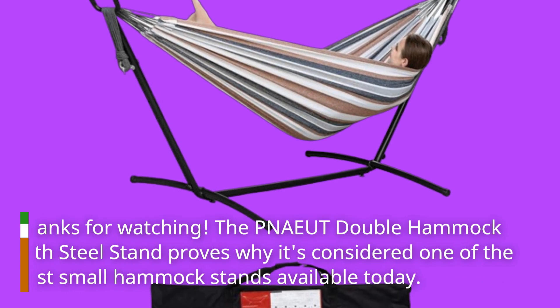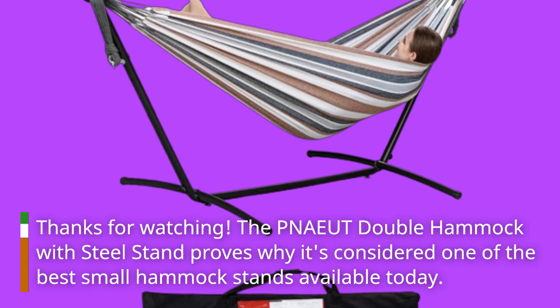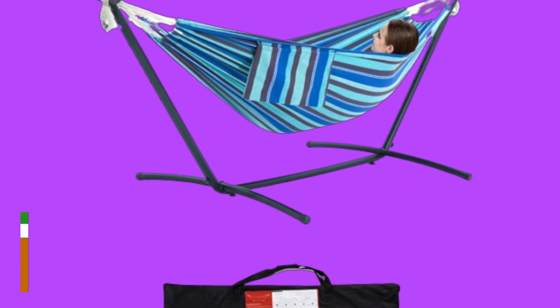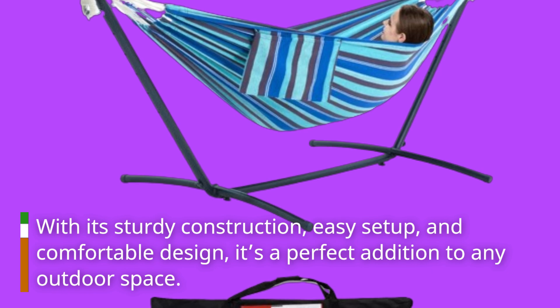The PNAEUT Double Hammock with Steel Stand proves why it's considered one of the best small hammock stands available today. With its sturdy construction, easy setup, and comfortable design, it's a perfect addition to any outdoor space.